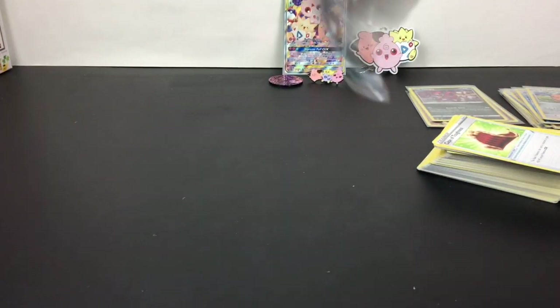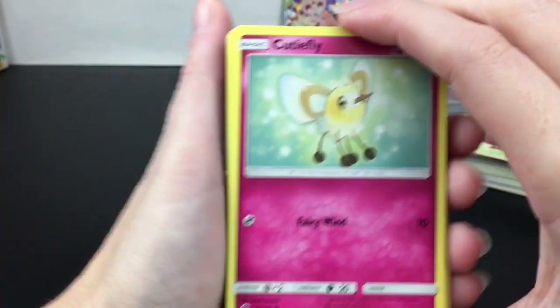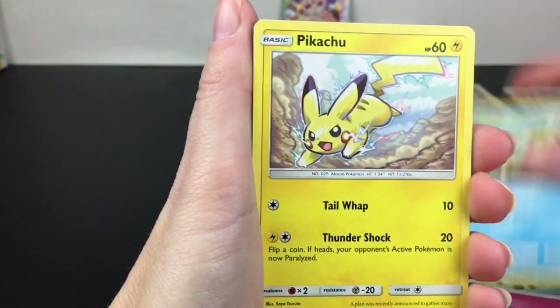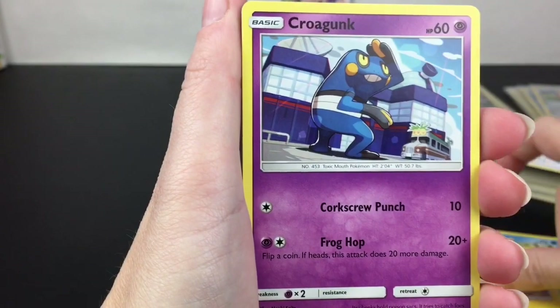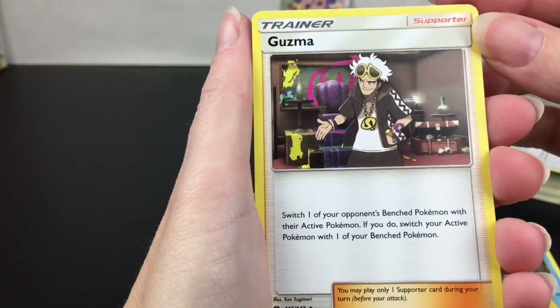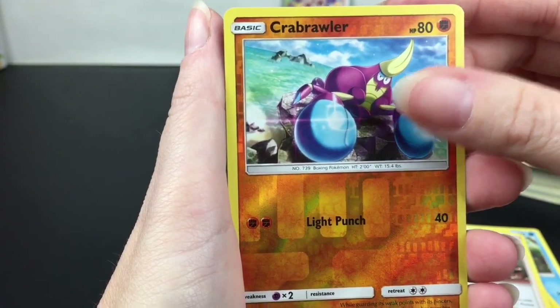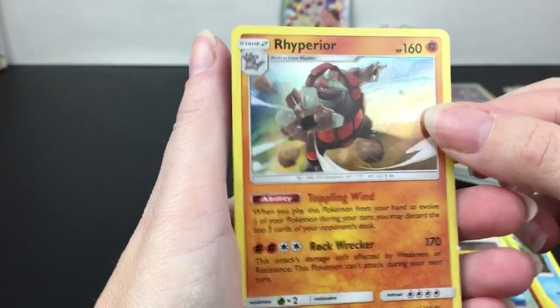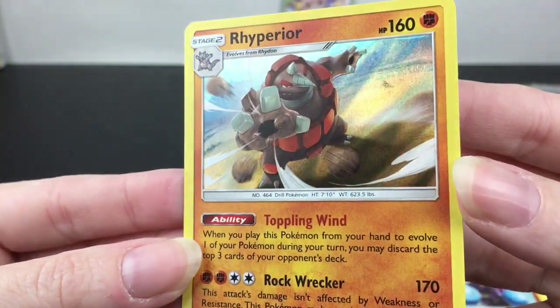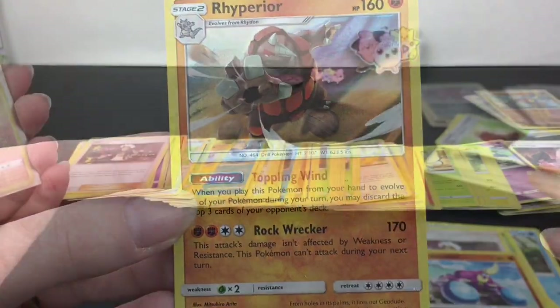Our very last pack is Sun and Moon Burning Shadows — let's see what we get, anything would be good! We have Cutiefly, Pangoro, Pikachu with cool artwork, Croagunk, Pansage, Wobbuffet, Electric, Guzma — he's a good card, it'd be awesome to get a full art — and Crawdaunt. We did have a holo code card, so it is a holo with Rhyperior. Still cool — I think this guy's been needed in my collection.